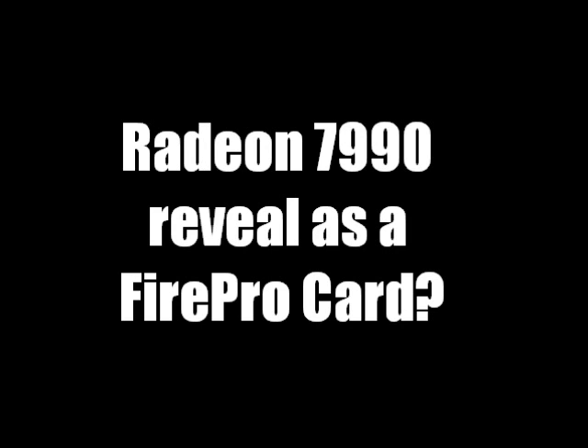Some more news came out today — I'll link the article in the description. AMD shows off a new professional graphics card, maybe it's the Radeon 7990. Basically there are two graphics cards in the new 28 nanometer line of Fire Pro, which is AMD's professional graphics card: the W600 and the W9000. The W9000 is a dual GPU, and they just showed that off today. The W9000 got announced earlier this week.